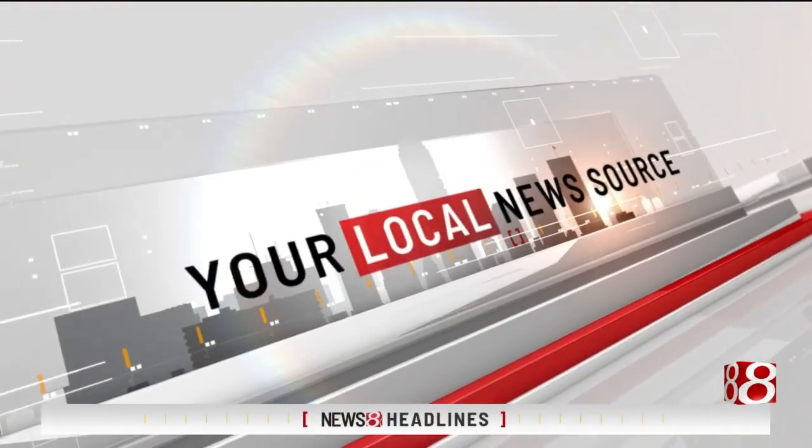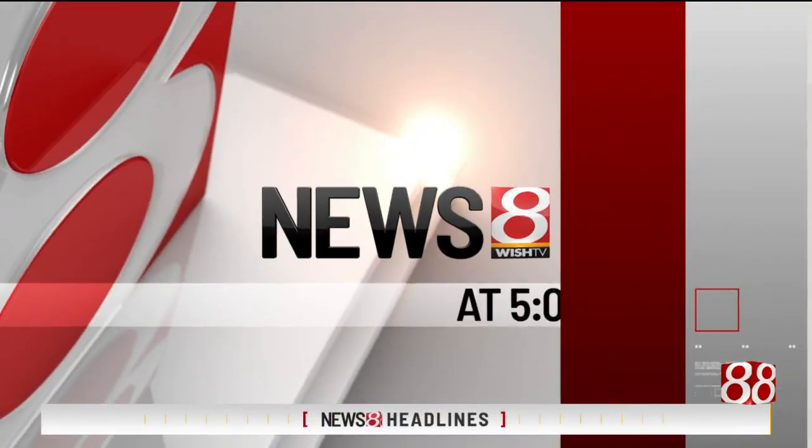You're watching Wish TV, your local news source. Now, News 8 at 5 continues. Wish TV is your education station, and Westfield Washington students will be able to enjoy learning outdoors with a new outside lab. Funding for it came from a local foundation in the city. News 8's education reporter, Jade Jackson, has how it will benefit students.